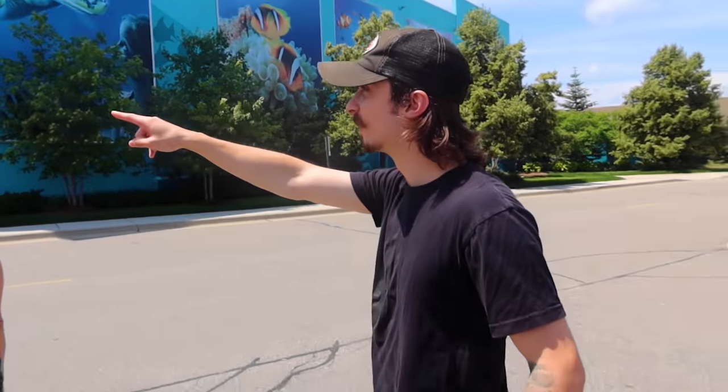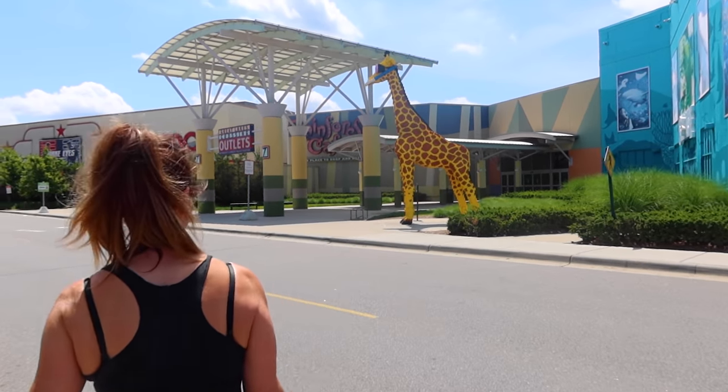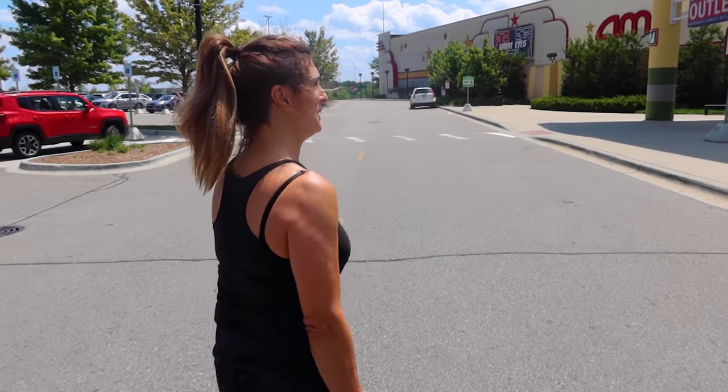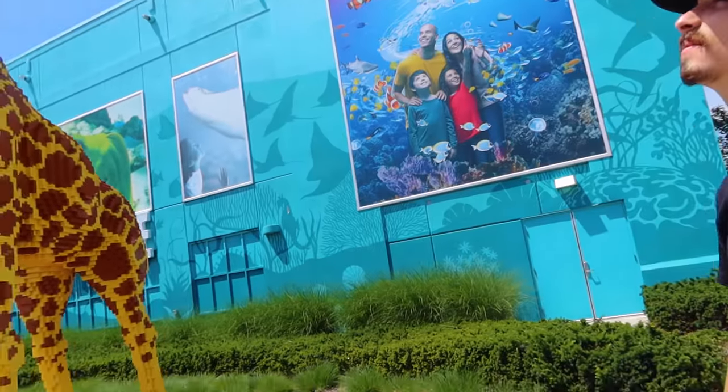Your favorite animal - it's a giraffe! I love the giraffe. We gotta have a giant giraffe in front of our place. It's got a little scuba snorkel thing on there - it's awesome. This is gonna be so much fun. You excited? Yes, I am excited. It's gonna be good.